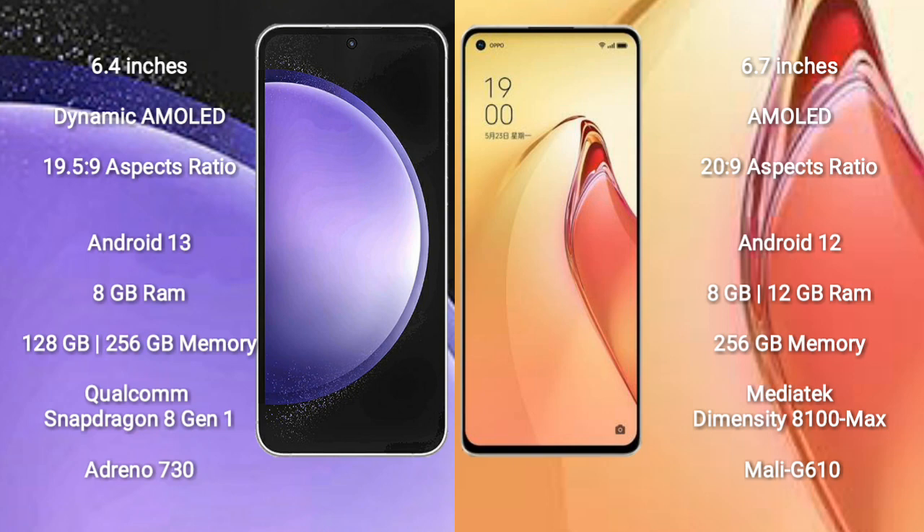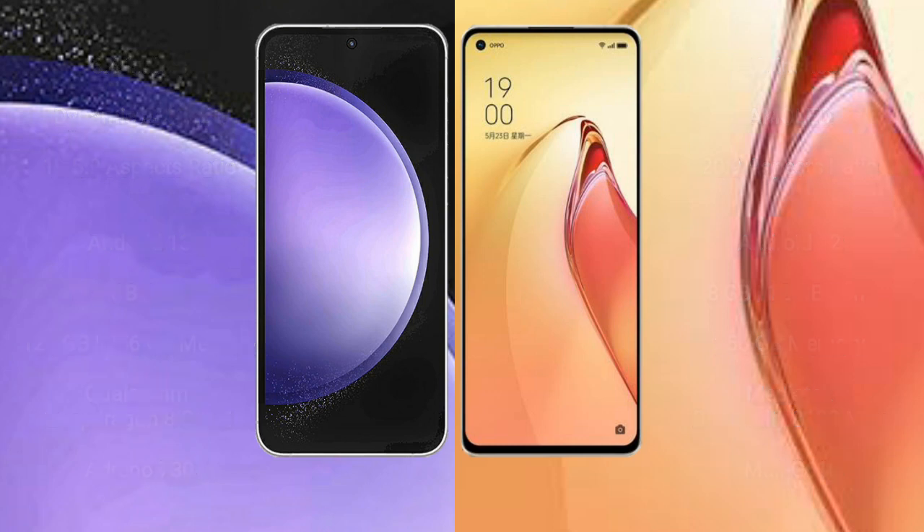Oppo Reno 8 Pro Plus comes with 8GB or 12GB RAM and 256GB internal storage. It features a MediaTek Dimensity 8100 Max processor and Mali-G610 GPU.